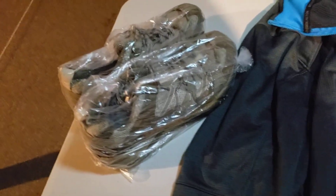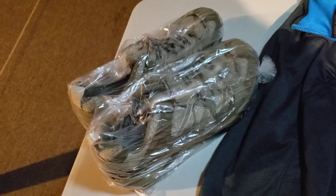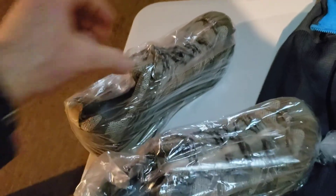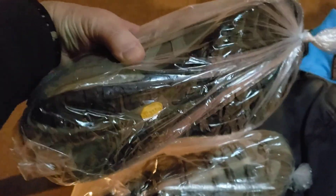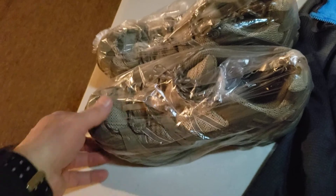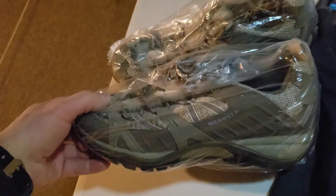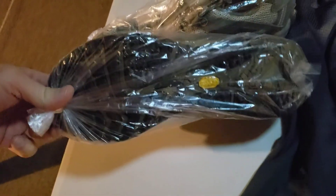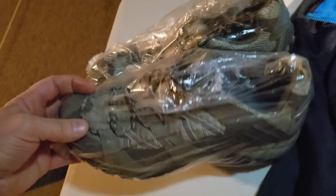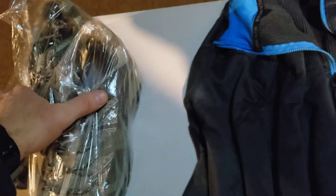First up are these Merrell Siren Sport 2 Women's Trail Hiking Shoes. These are a size 11 and they're in really great shape. I picked these up for $4.80 and they sold over this weekend for $39.99. It's going to cost me $10.13 to ship these, so those are going out the door.